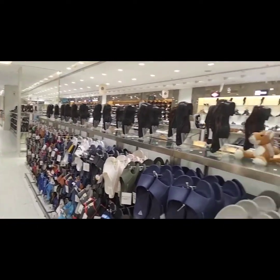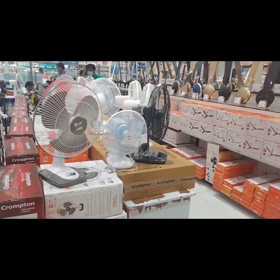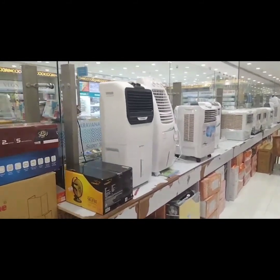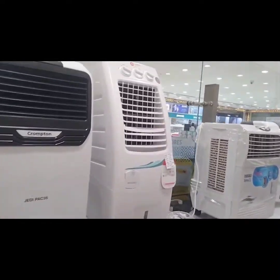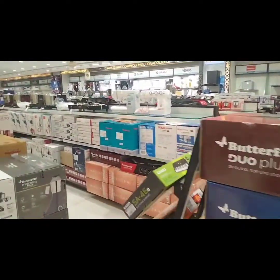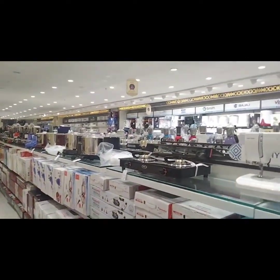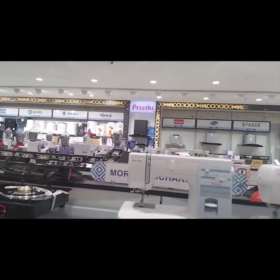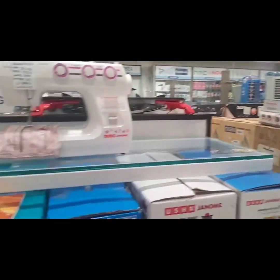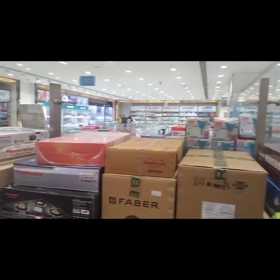The seventh floor has all branded items. The eighth floor has fans, air coolers, mixer grinders, AC units, butterfly gas stoves, sewing machines, and butterfly mixers. Because of the summer season, you can get a variety of models at low prices.